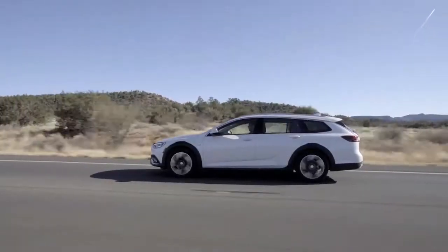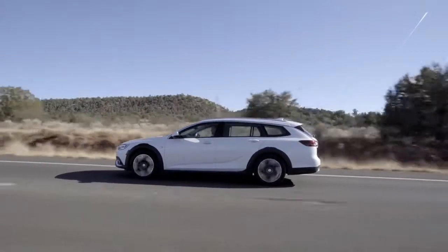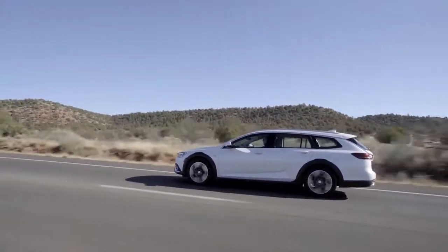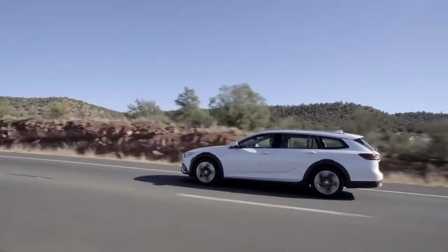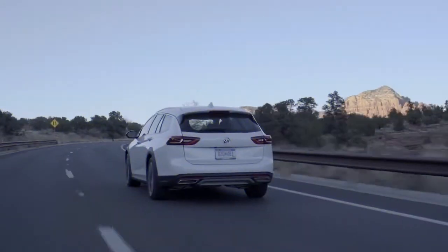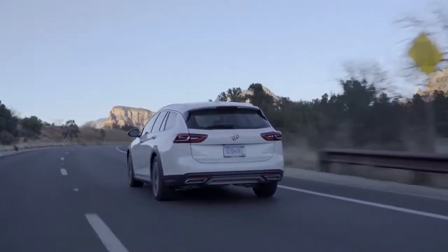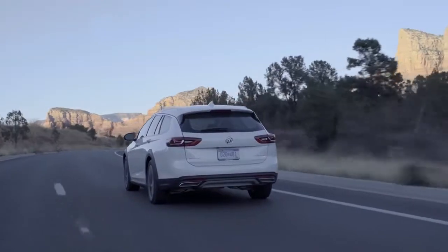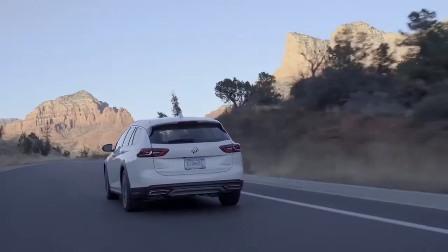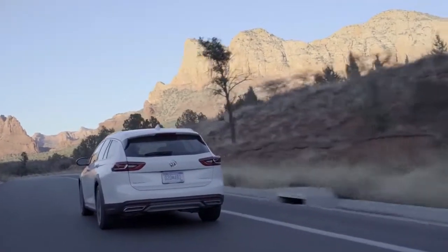All-wheel-drive versions use an eight-speed automatic. The all-wheel-drive 2018 Buick Regal Torx starts at $29,995, including destination. It will at first be offered in higher, more costly trim levels when it hits dealerships in the near future. According to Buick, base versions won't be available until February 2018. Like the Sportback, it's powered by a 250-horsepower turbo four-cylinder.